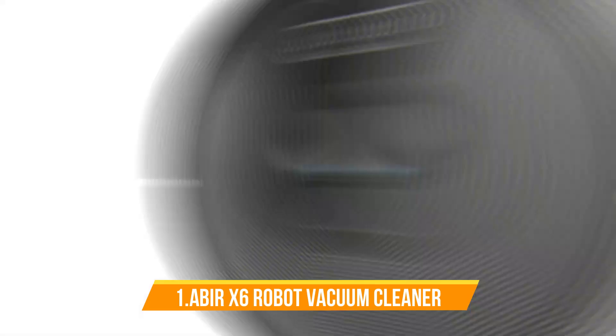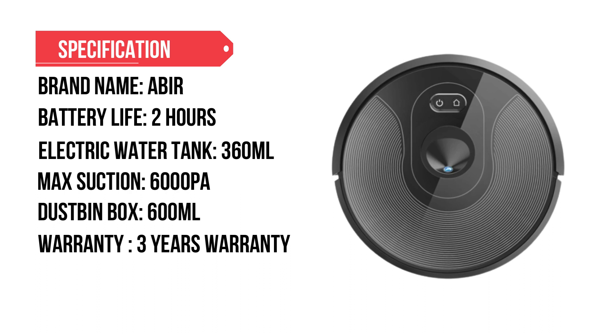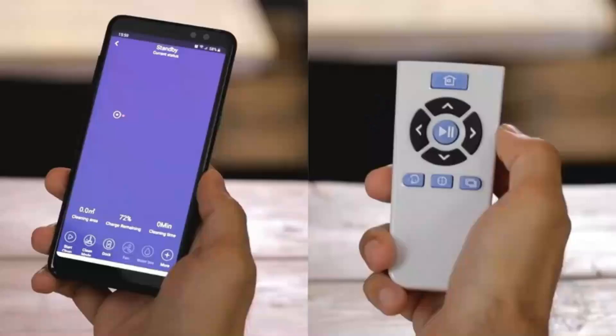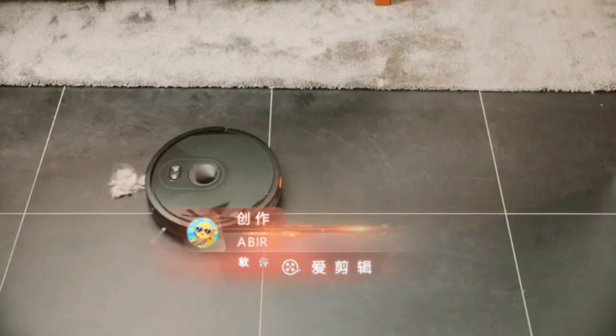Number 1: Abir X6 Robot Vacuum Cleaner. The Abir X6 comes with a 6cm slim body, high-energy-density 2600mAh battery, and a new-generation brushless motor. It has many powerful functions with its camera triple navigation. The X6 features a Camera Plus, VSLAM Plus, and SLAM triple navigation system, which has the same performance as an LDS robot. It comes with a 38-degree front camera that recognizes various kinds of furniture, wall, ceiling, etc.